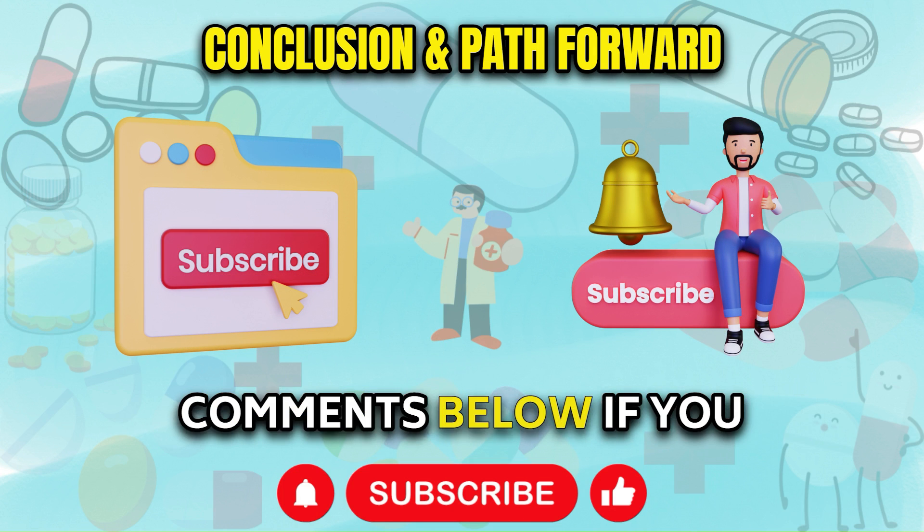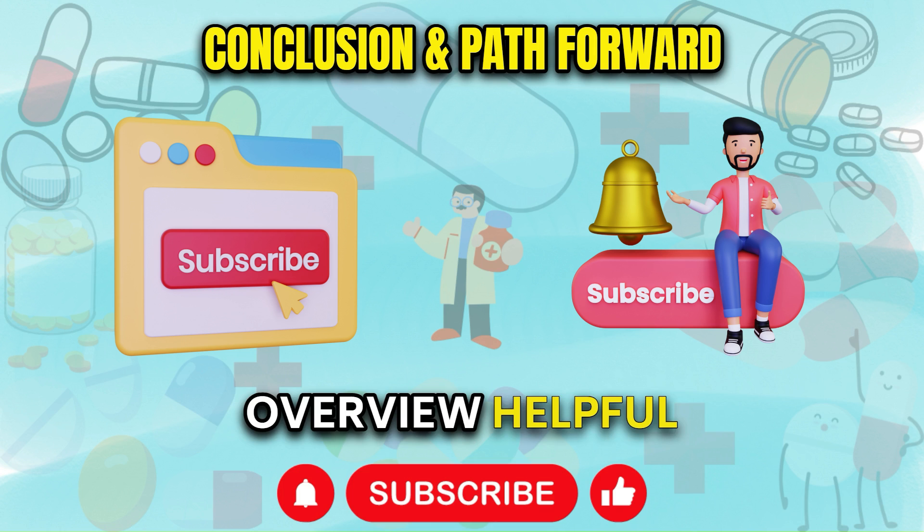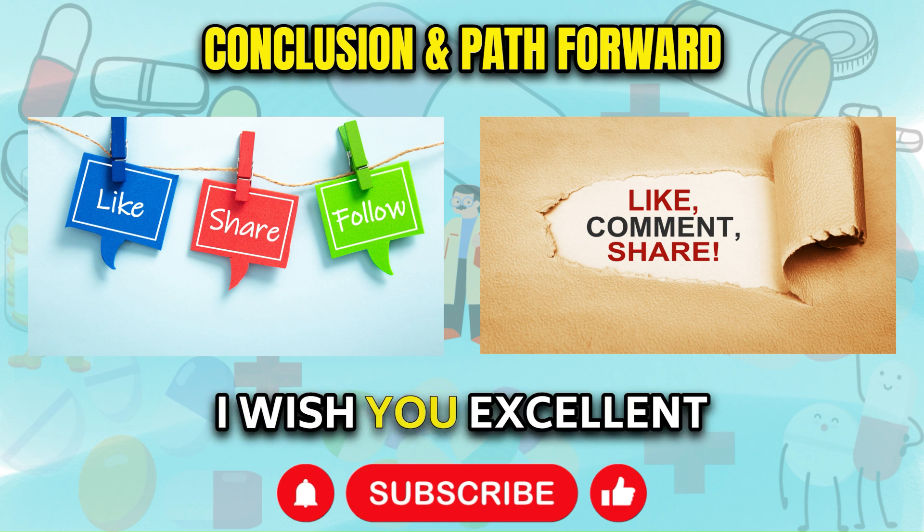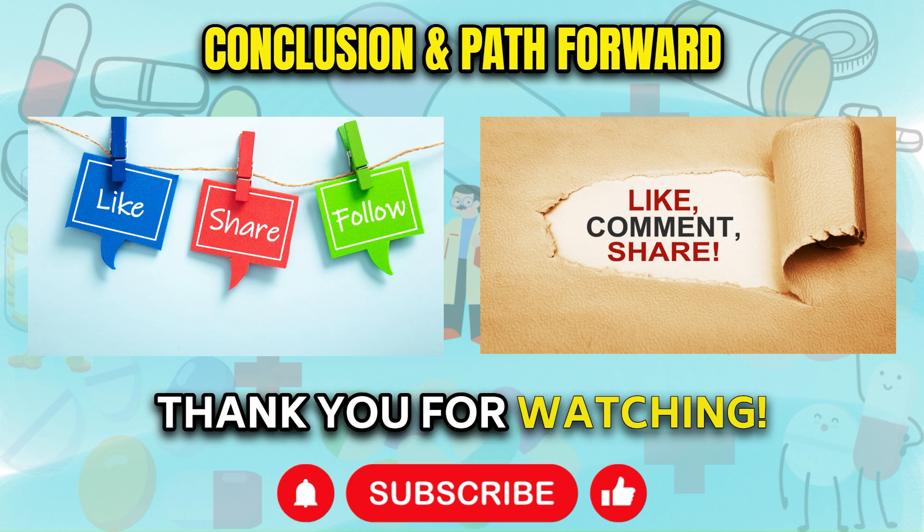Please let me know in the comments below if you found this symptoms overview helpful or have any related experiences to share. I wish you excellent health and thank you for watching.